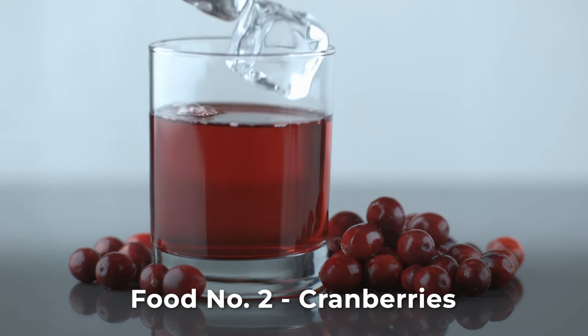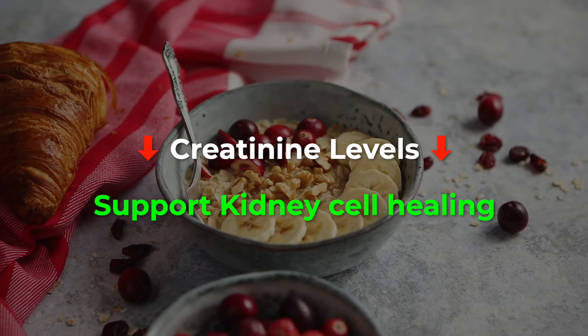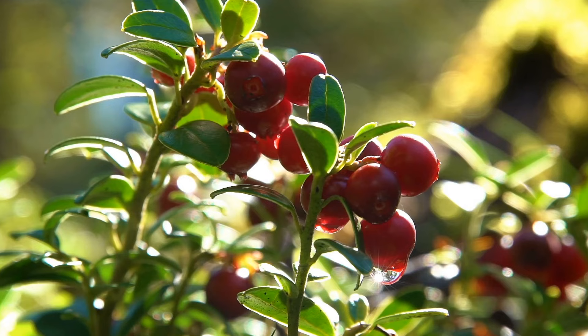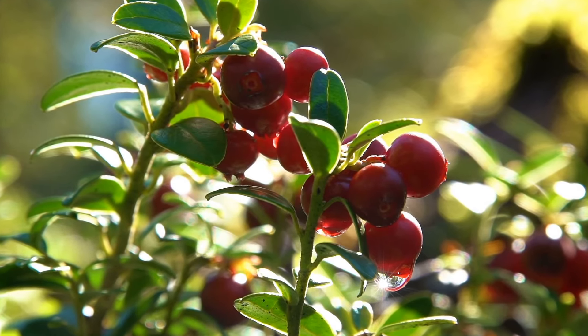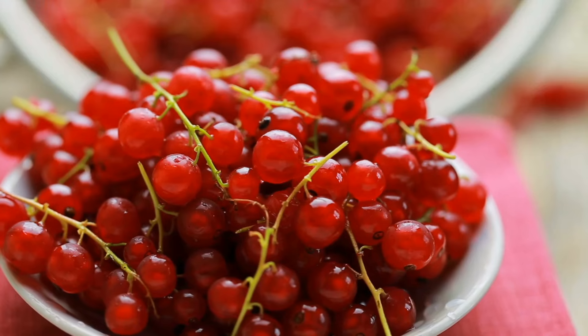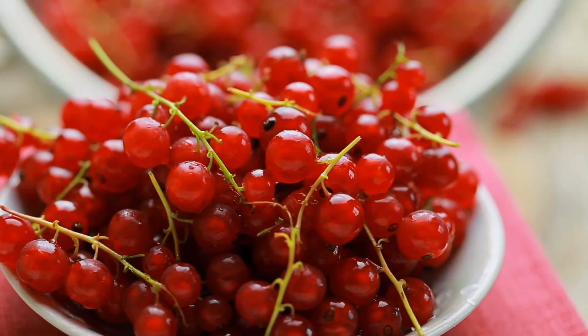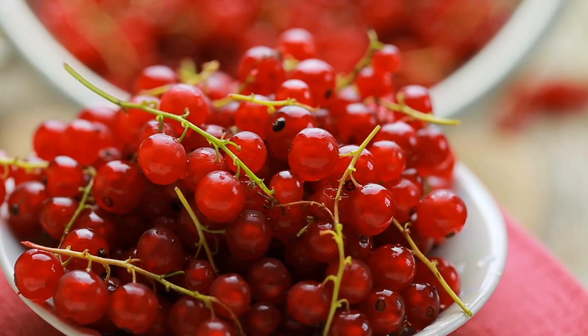Berries, particularly cranberries, are kidney superheroes. Packed with antioxidants, they lower creatinine levels and support kidney cell healing. The compounds in cranberries create acidic urine, acting as a shield against bacteria and preventing urinary tract infections. The essential nutrients in cranberries include vitamin C, E, magnesium, and B vitamins, aiding in tissue repair.